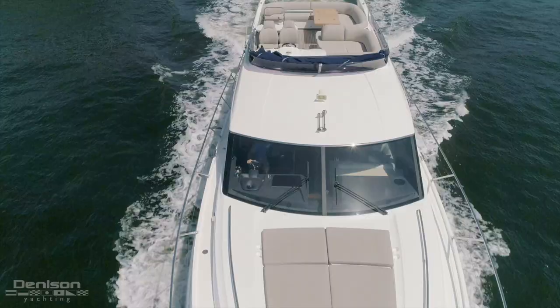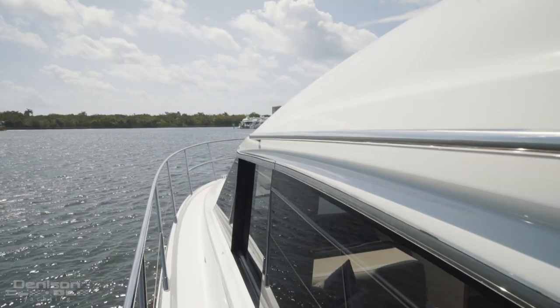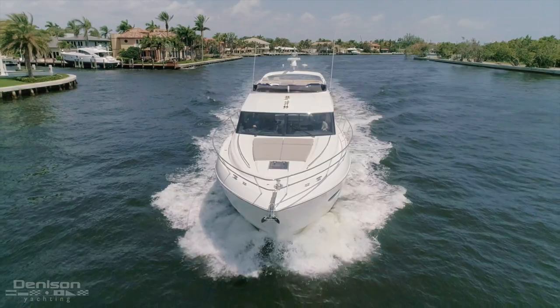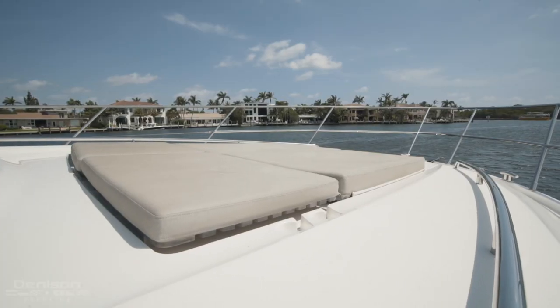Before we move up to the flybridge, we want to show you how easy it is to walk up to the bow. The bow is safely accessible from walk-arounds on either side. With stainless stanchions and shoulder height handrails, passage to the forward sun pad and anchor access is safe and simple.